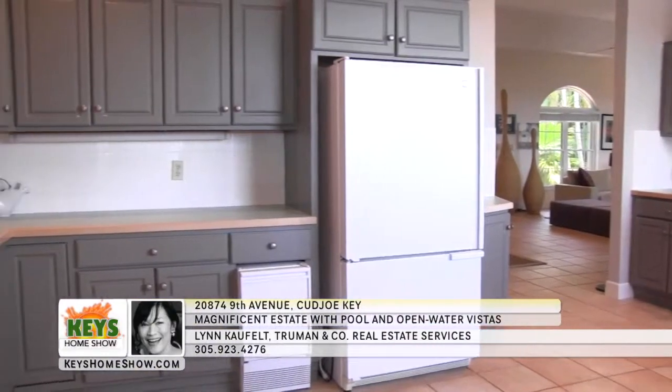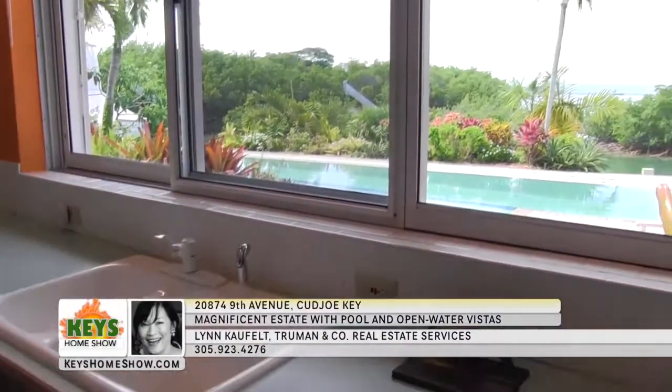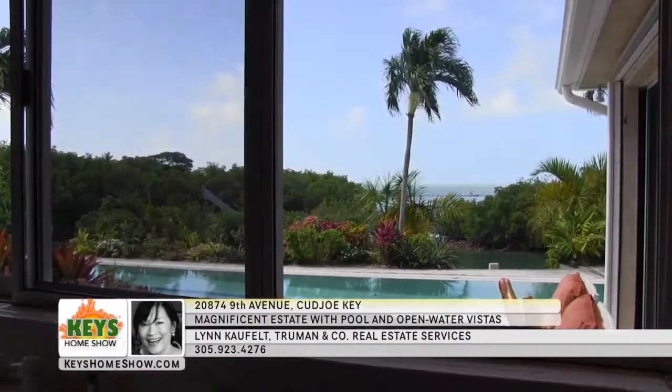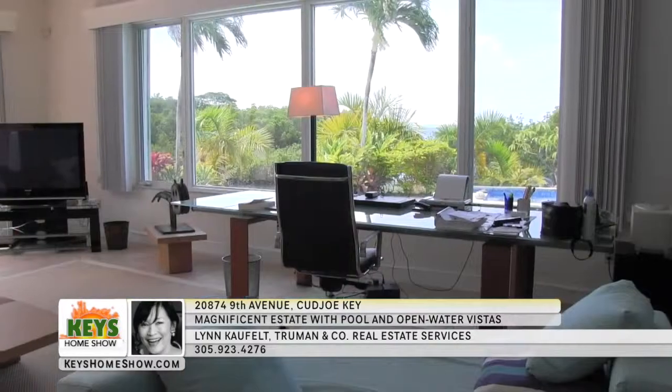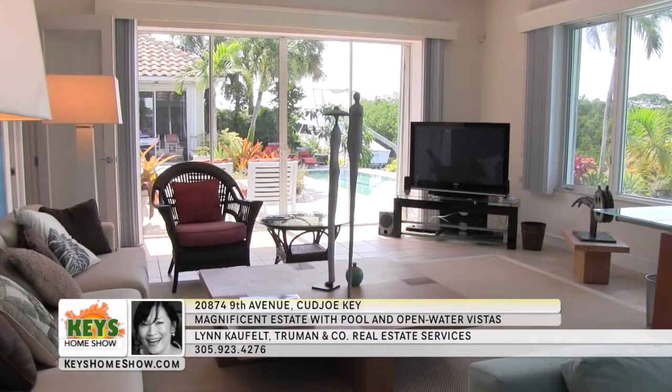The expansive kitchen features newer appliances and abundant counter space that wraps around each wall. Enjoy plenty of storage and enough room for multiple gourmets to work simultaneously. The scene from your kitchen sink is simply unparalleled — try not to get too distracted by the view. The generous family room features walls of windows and glass doors that look out on the pool and canal and let in the warm tropical breezes.